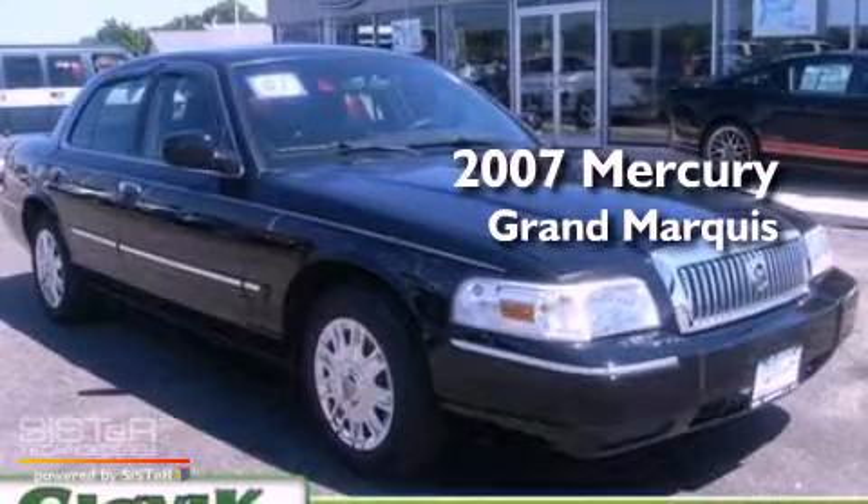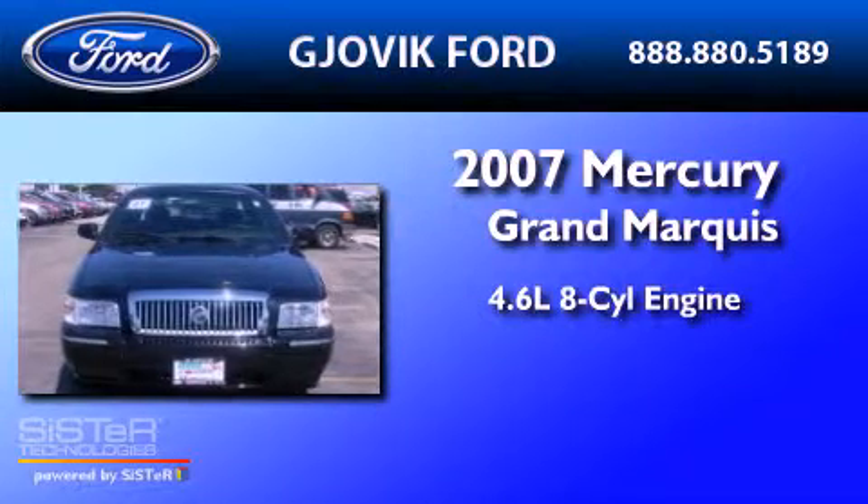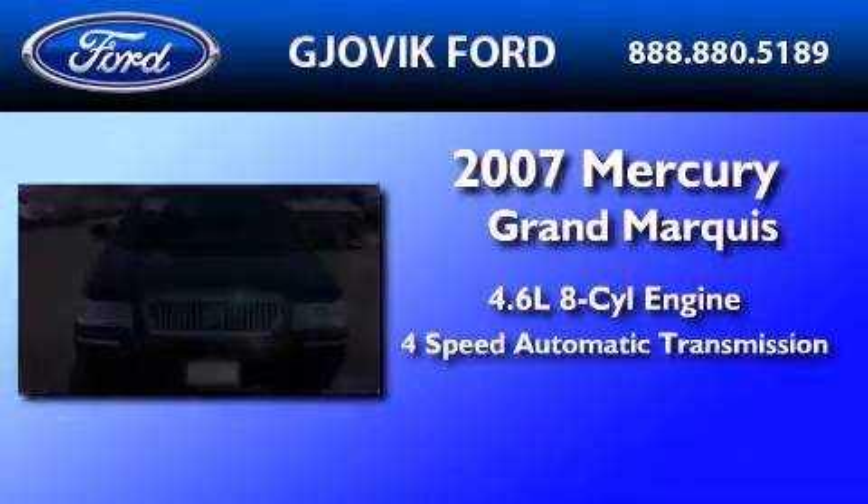This is a 2007 Mercury Grand Marquis. It features a 4.6-liter, eight-cylinder engine and a four-speed automatic transmission.